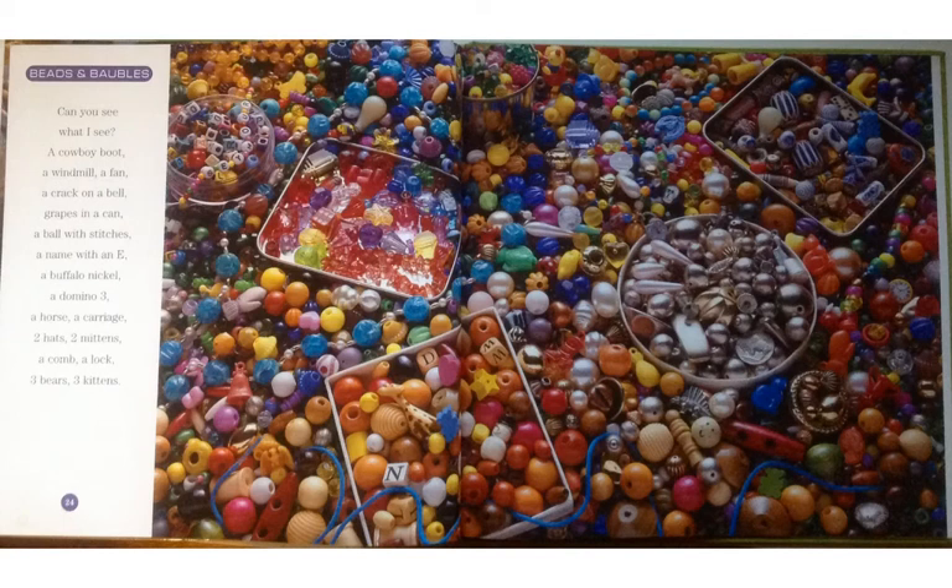Beads and Baubles. Can you see what I see? A cowboy boot, a windmill, a fan, a crack on a bell, grapes in a can, a ball with stitches, a name with an E, a buffalo nickel, a domino three, a horse, a carriage, two hats, two mittens, a comb, a lock, three bears, three kittens.